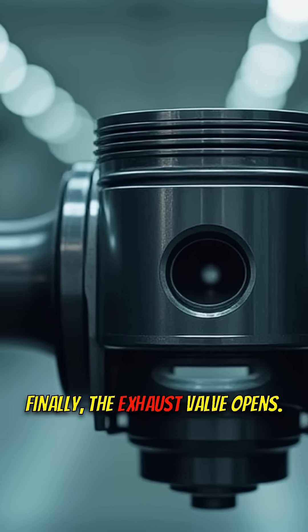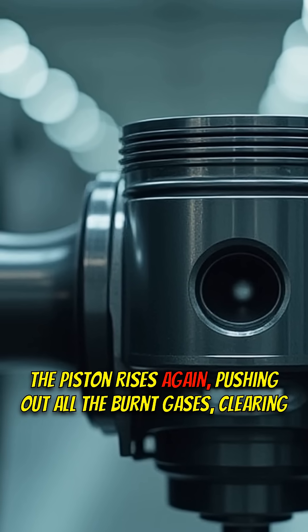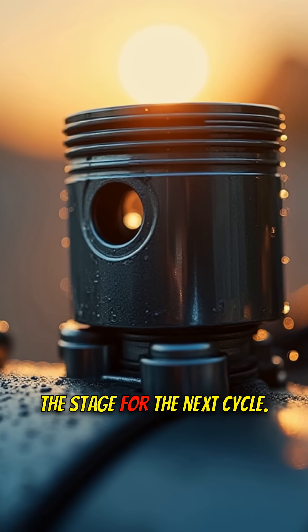Finally, the exhaust valve opens. The piston rises again, pushing out all the burnt gases, clearing the stage for the next cycle.